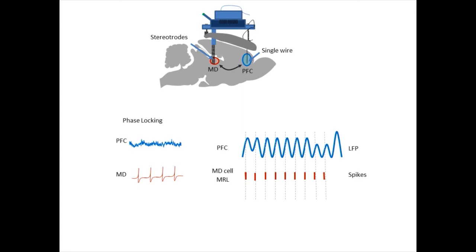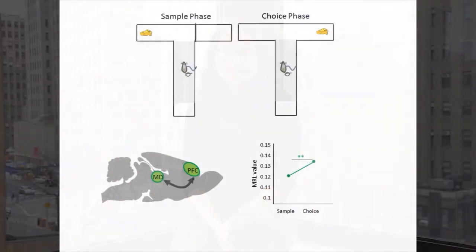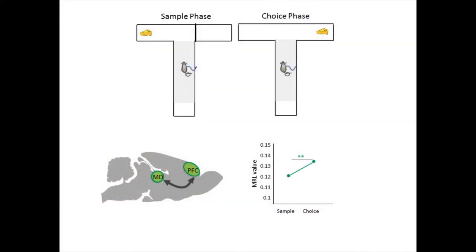In this example, the spikes fall consistently on a particular phase of the LFP and therefore have high phase locking. We hypothesized that if functional connectivity between MD and PFC is modulated by working memory, then there should be higher phase locking during the choice phase of the task, the phase that has the highest mnemonic demand. Indeed, this is what we saw. In saline animals, we observed an increase in phase locking from the sample to the choice phase.